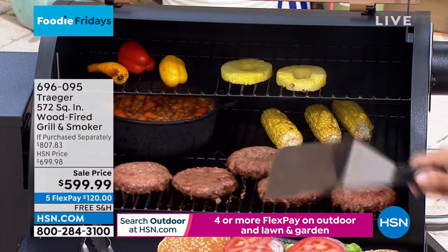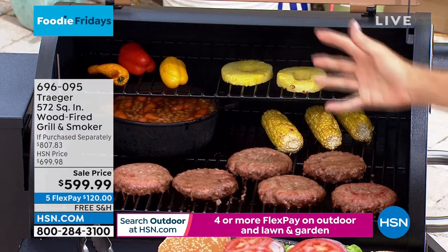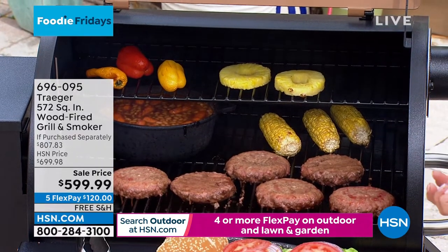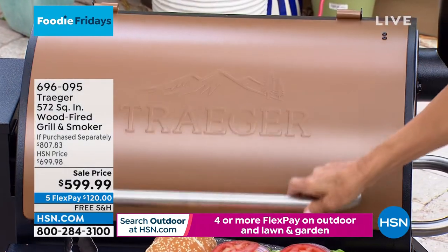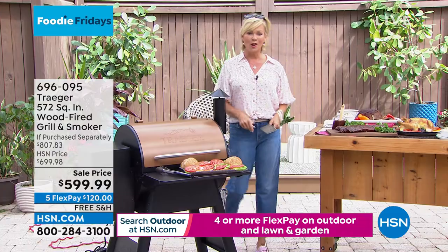Look at this cast iron skillet. You can put that in the back and let it just do slow cooking. I think that's the key - the low and slow - being the barbecue master that you are, Danielle. This is your world.